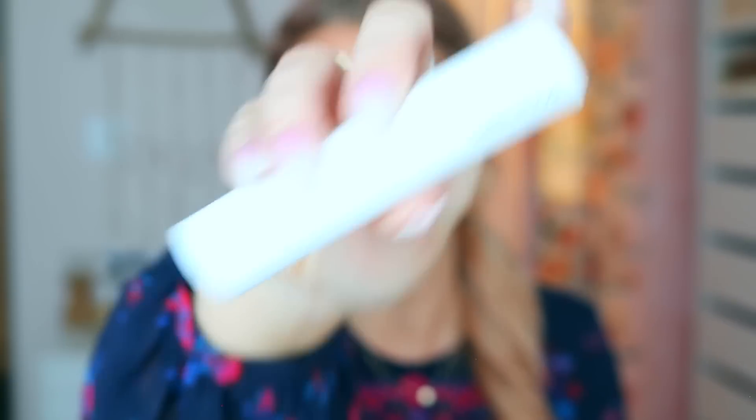They come in this little cardboard tube and it just says Scentbird Travel Spray 8ml, .27 fluid ounces. That is what the actual thing comes in when you get it each month, and I've been getting Scentbird for years now. You can upgrade if you want and get two to three scents, or you can just do it for $15 a month and get one scent a month.